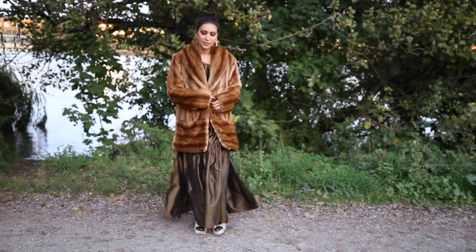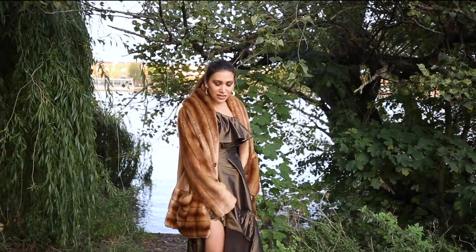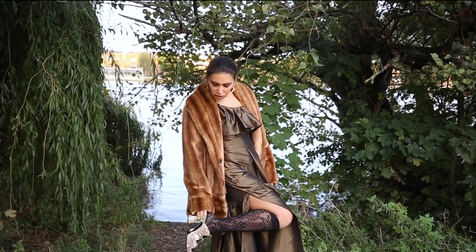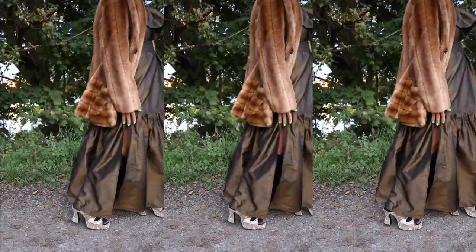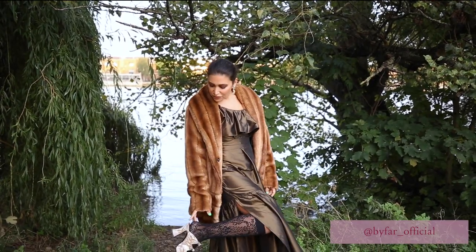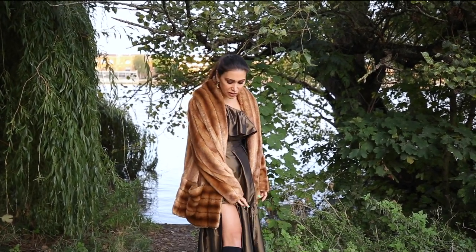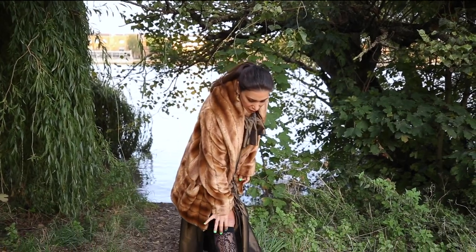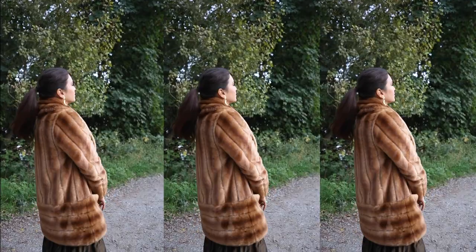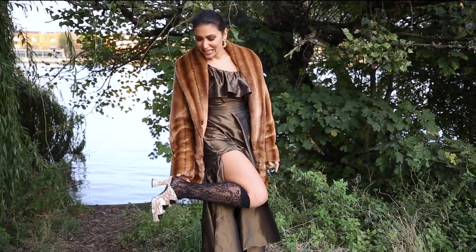I wanted to do something a bit fun and funky, so I wore these sandals — again, the perfect autumn/winter snakeskin look. The colors are what you should have; these are from By Far and I just love them. I also wore these knee-high tights with them to make it something a bit fine and playful.